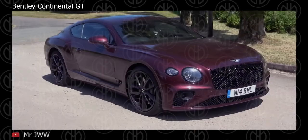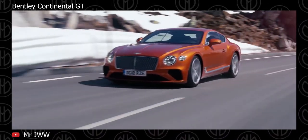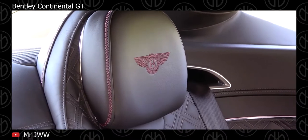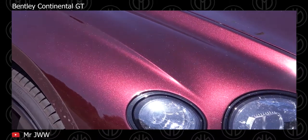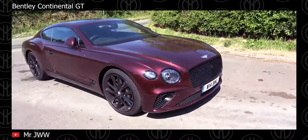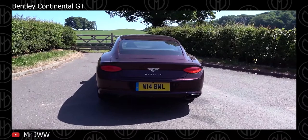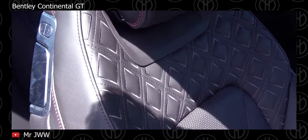Bentley Continental GT — there is nothing quite like a Bentley. The 2020 Continental GT is arguably the best example of this, and the model line is the brand's saviour. Two engines are available: a 4L twin-turbocharged V8 with 542 hp and 568 lb-ft of torque, and a 6L twin-turbo W12 with 626 hp and 664 lb-ft of torque. Both feature all-wheel drive and an 8-speed dual-clutch automatic. The W12 is capable of accelerating from a standing start to 60 mph in just 3.6 seconds — a highly impressive feat considering the weight of this thing.